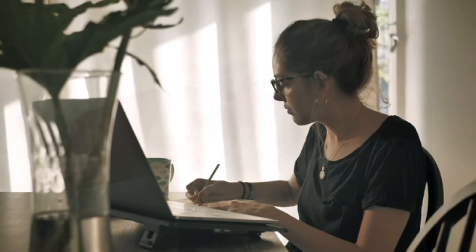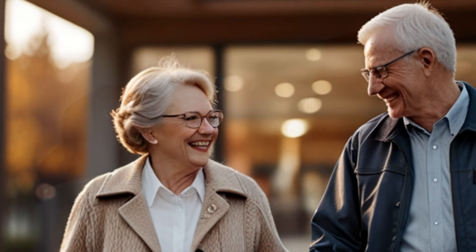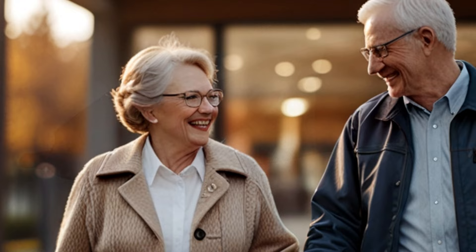Hey there, financial freedom seekers, welcome back to the channel. I'm Jack, and today we're diving deep into a critical topic that could be a financial lifesaver for many Canadians. We're talking about how to access emergency cash from your retirement savings without facing those dreaded penalties — specifically, a little-known provision that allows you to withdraw up to $1,200 from your Old Age Security (OAS) or Canada Pension Plan (CPP) in 2024.